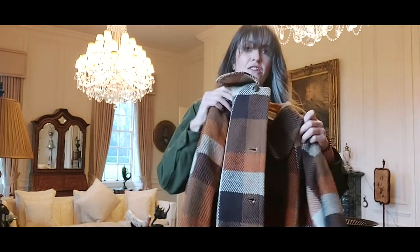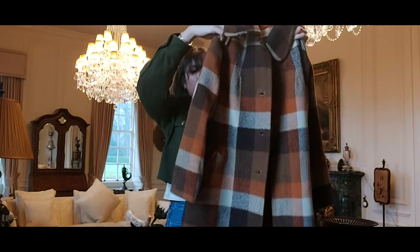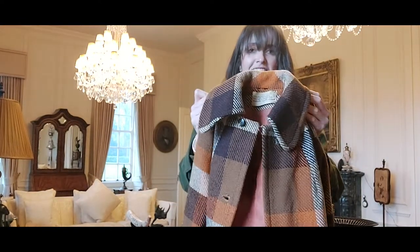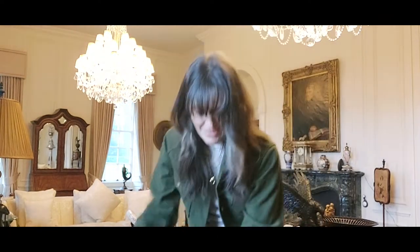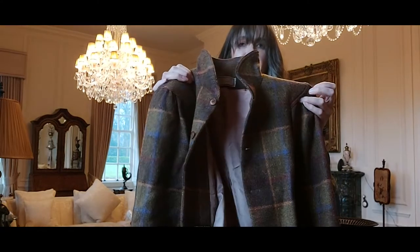Next, a 60s coat — I love these colours. It's like a checked orange, brown and cream — such a classic coat in a big bold colour. You literally just can't go wrong with these, can you?